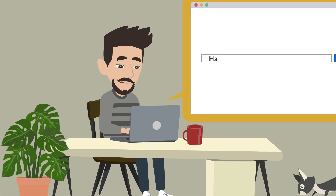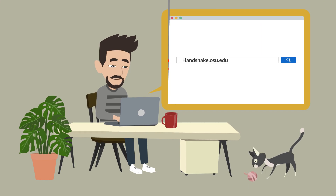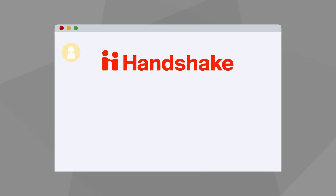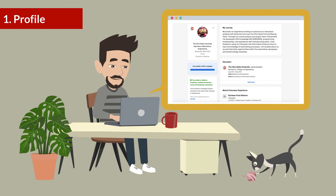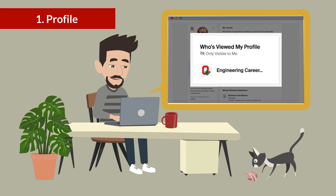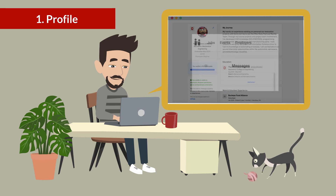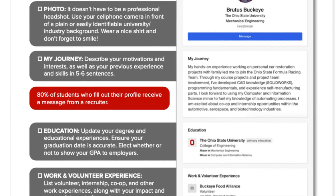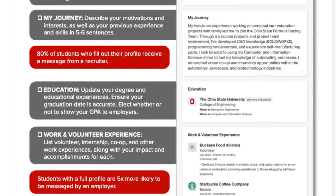Log into Handshake using your Ohio State credentials, ensuring that you use your at osu.edu email. When you first log in to Handshake, answer the prompts so the system can learn your job preferences. Keep your Handshake profile updated with your experiences and skills. Pay attention to employers who have viewed your profile and monitor your messages. Students with a full profile are five times more likely to be messaged by an employer.